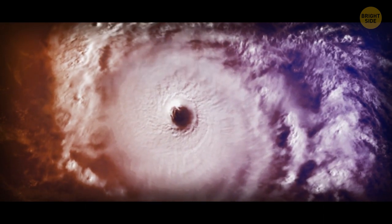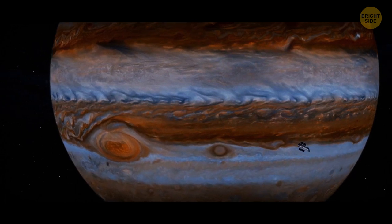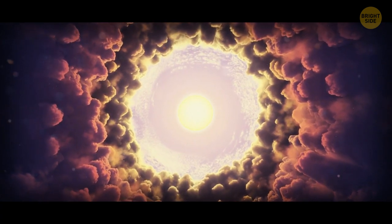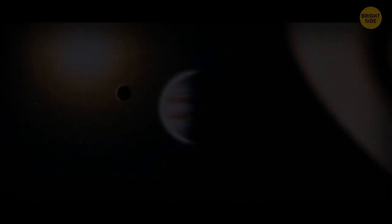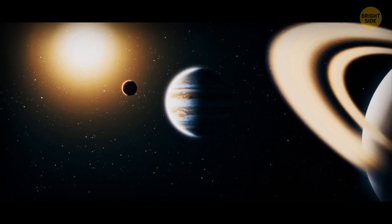The storm isn't only getting smaller — it's also growing taller and getting a more intense orange hue. It's not completely clear why it's happening. It might be because of a chemical reaction occurring when some new material rises to the top layers of the atmosphere from below. The Great Red Spot might be the most famous storm in the solar system, but it's by no means the only one.